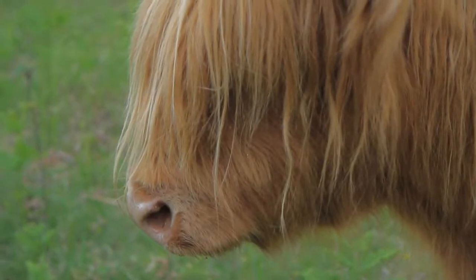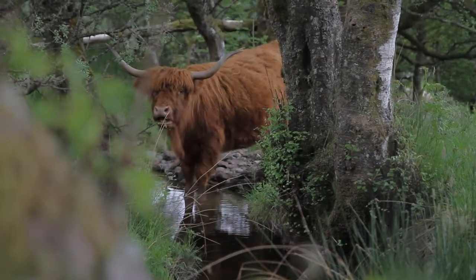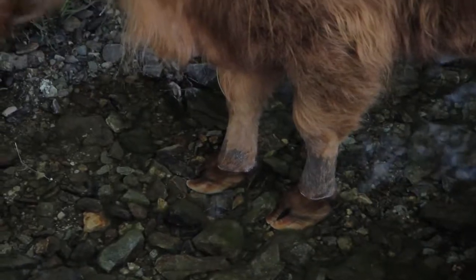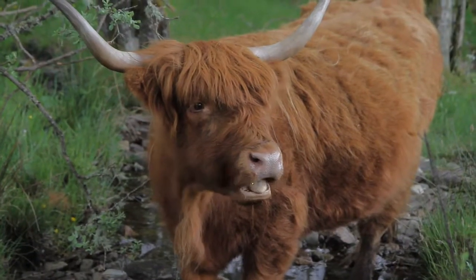We're using cattle for a number of different reasons and in different habitats. Some of our habitats are upland heath and we graze them with cattle in the summer to make sure that the heather doesn't get too long and to keep it in good vegetative state for species such as grouse. We're also managing woodland fringes for birds such as snipe, which make the most of invertebrates in the cattle dung, along with small mammals and small birds that also utilise those invertebrate populations.